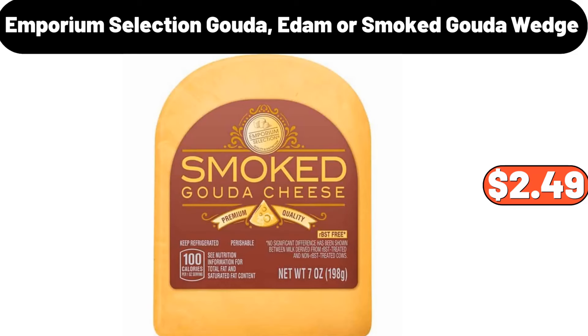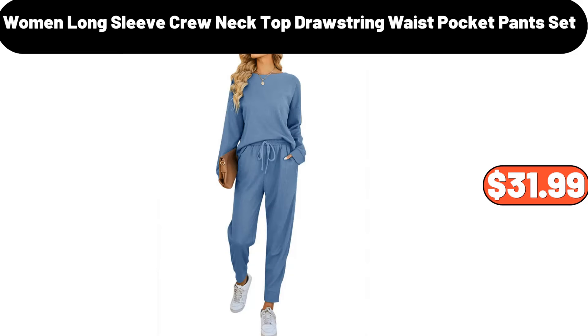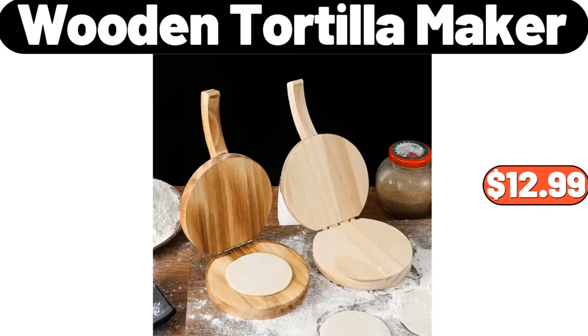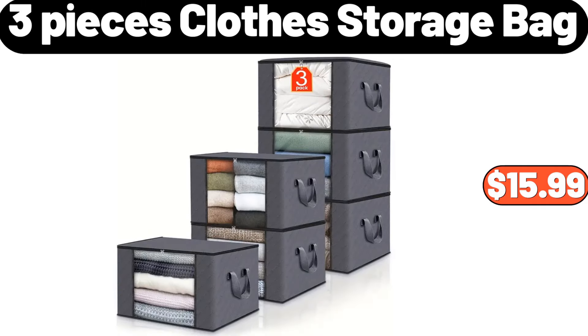Women long sleeve crew neck top drawstring waist pocket pants set, $31.99. Countryside Creamery spreadable butter, $2.29. Wooden tortilla maker, $12.99. Three-pieces clothes storage bag, $15.99.